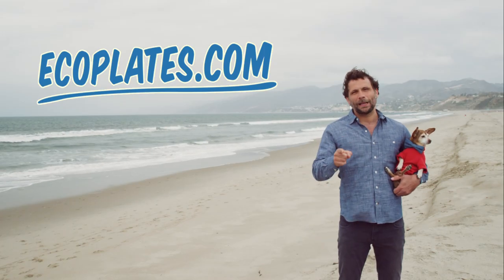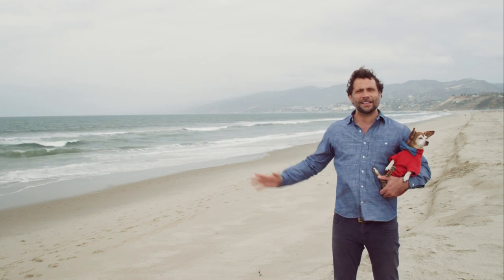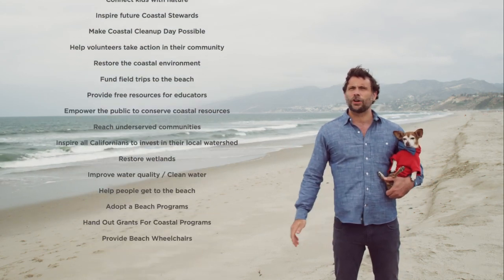Well, I'll tell you. If you go to ecoplates.com and buy one of these bad boys, all that money goes to all these amazing things that help the coast — things like pick up trash on the beach, create, restore.